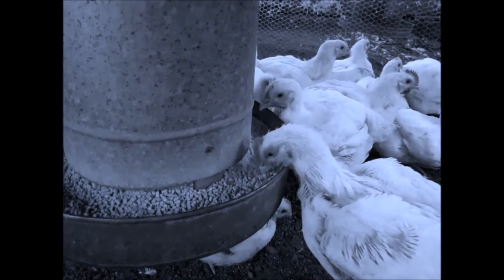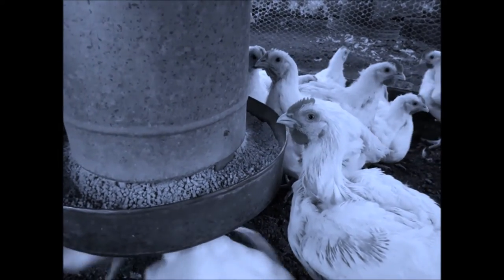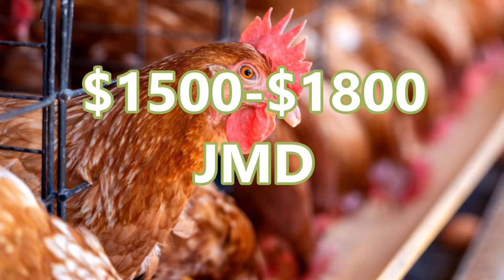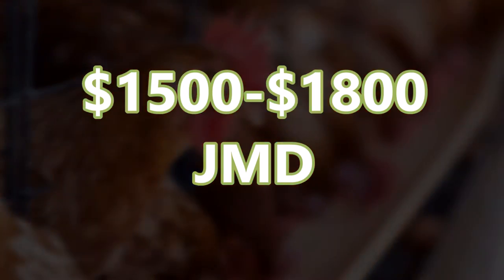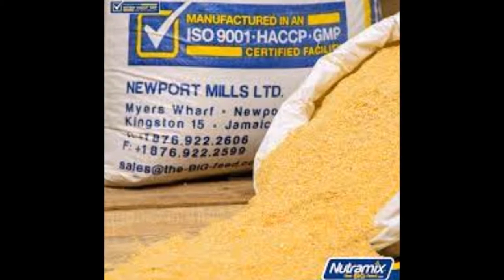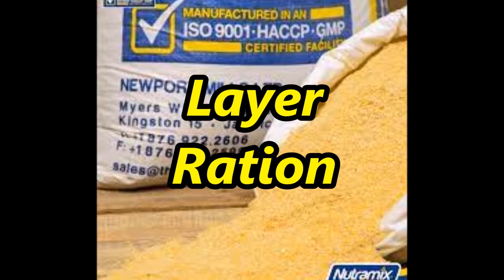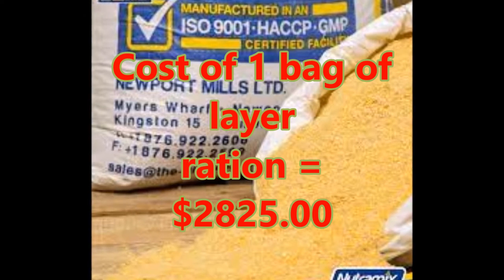Let's look at the cost of layer birds and layer feeds in Jamaica. At the present moment, layers are usually sold at a stage when they are ready to lay eggs, and one layer costs about $1,500 to $1,800. For feed, layers don't consume the same feed as broiler birds — they are fed with what's called layer ration, which is formulated to maximize egg production. At the moment, a bag of layer ration costs $2,825.